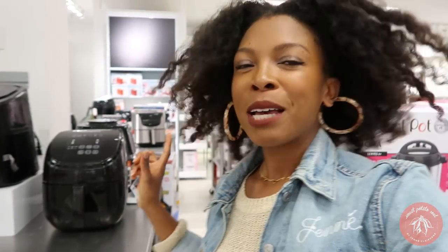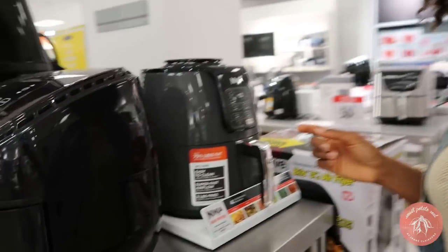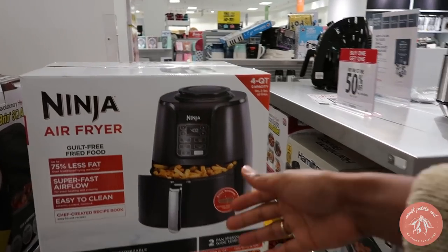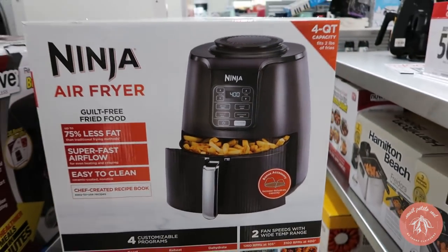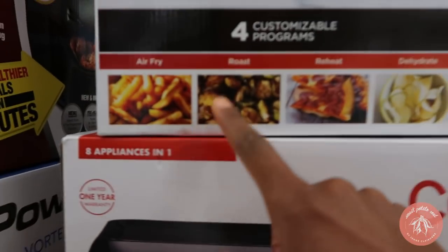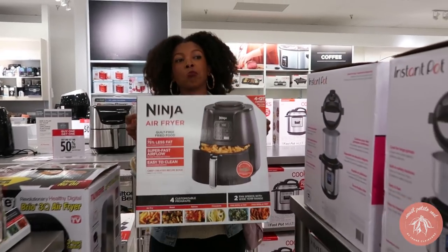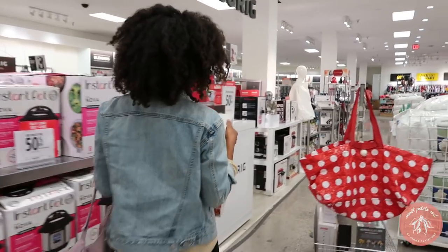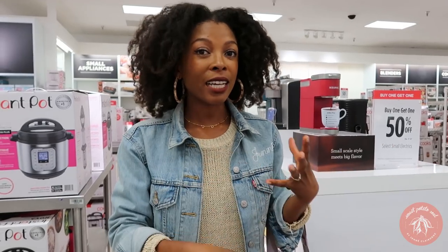I'm seeing all these air fryers. My mom just got one for Christmas — I've gone back and forth on air fryers. I like them because you don't have to use a lot of oil, but they're also really large and I have a small apartment. Ninja has one that looks really nice — fries pouring out of the top, which is everything. For me it's sweet potato fries. You can air fry, roast, reheat, and dehydrate.